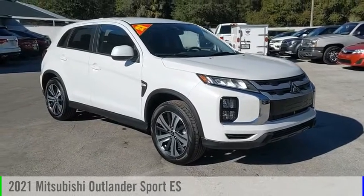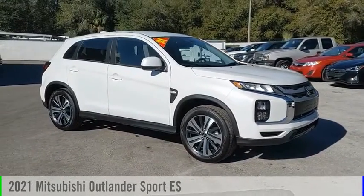Looking for the right vehicle? Check out the 2021 Outlander Sport.